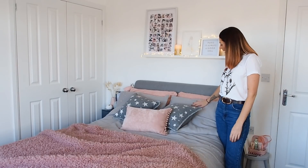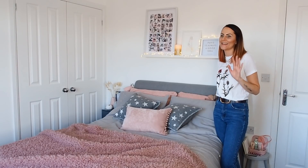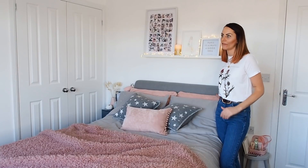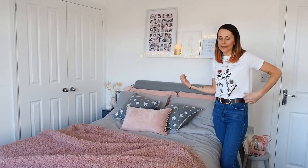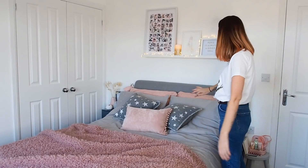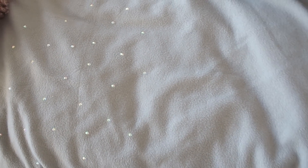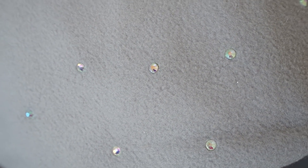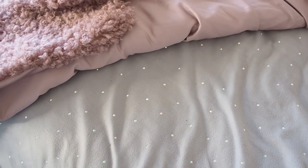I've got fleecy bedding - it's honestly the cosiest thing to sleep in in the world. I'm such a fleece convert. I won't keep this on forever when the temperatures warm up, but for now this is the way I've got it. On top of that I've got this really nice grey brushed cotton duvet set with little twinkly sparkly stones on some of the pillows and the bottom half of the duvet.